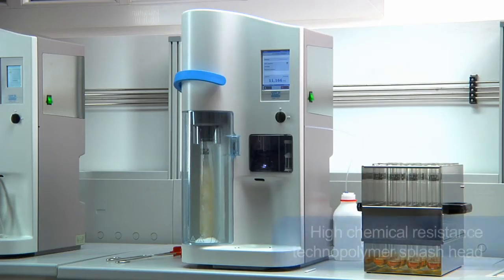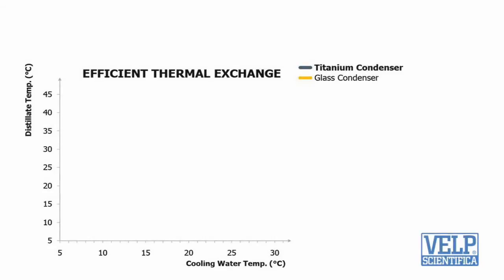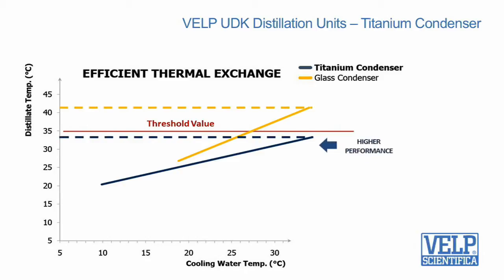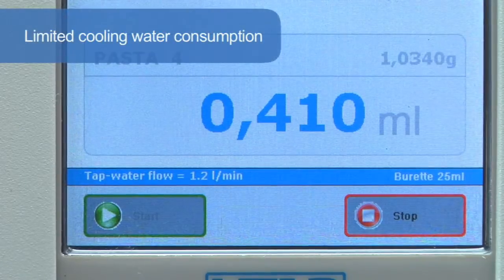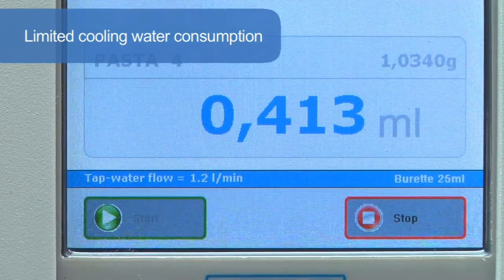The high chemical resistance technopolymer splash head is the most durable design available. The titanium condenser — another patented solution and exclusive key component — guarantees that the distillate temperature always remains below the threshold value for total nitrogen recovery. In addition, the cooling water consumption is really low, starting from only 0.5 L per minute.